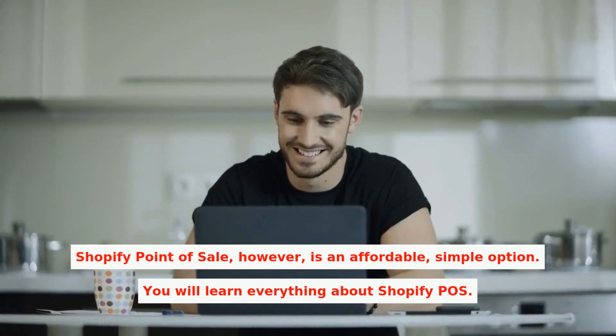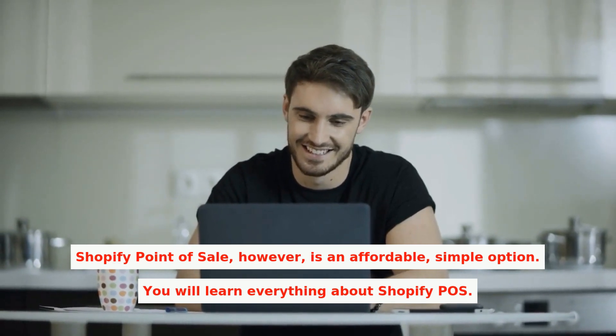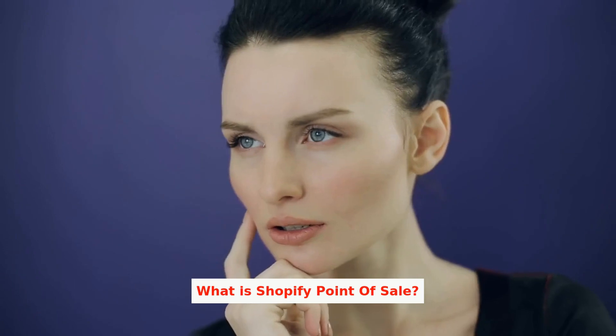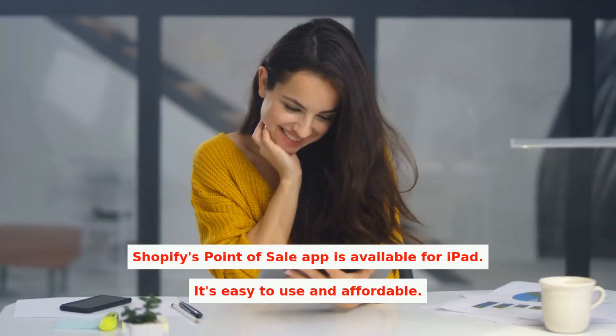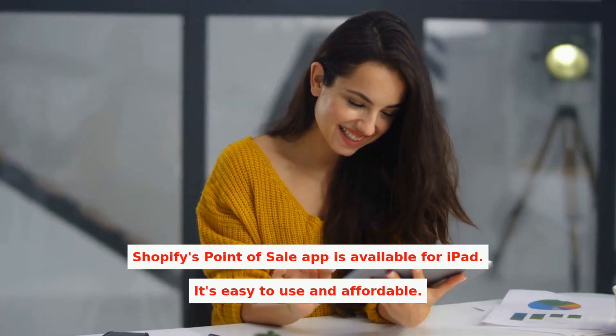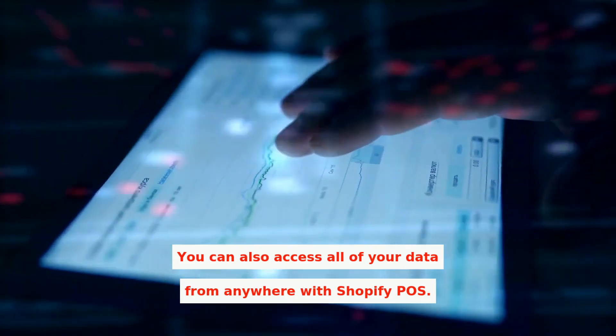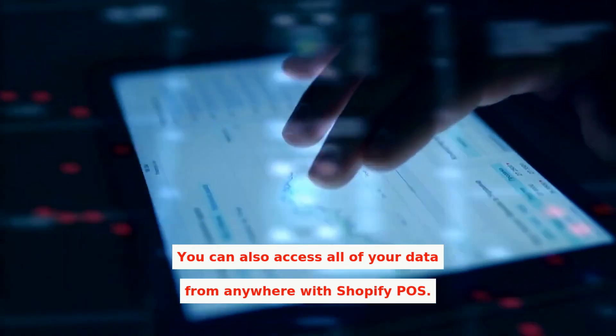Shopify Point-of-Sale, however, is an affordable, simple option. What is Shopify Point-of-Sale? The Shopify Point-of-Sale app is available for iPad. It's easy to use and affordable. Shopify POS makes it easy to track inventory, process sales, and add customers. You can also access all of your data from anywhere with Shopify POS.